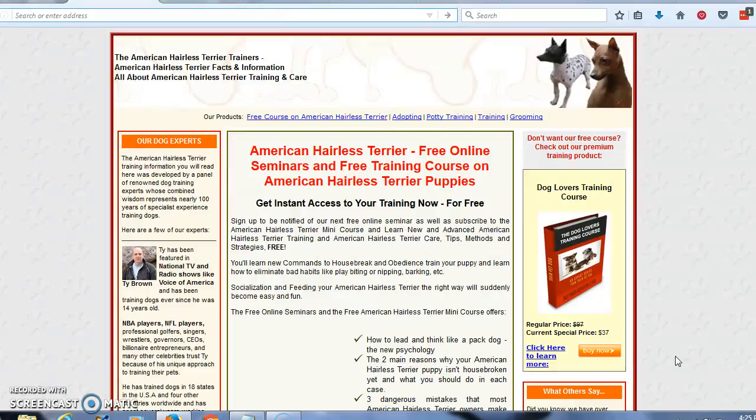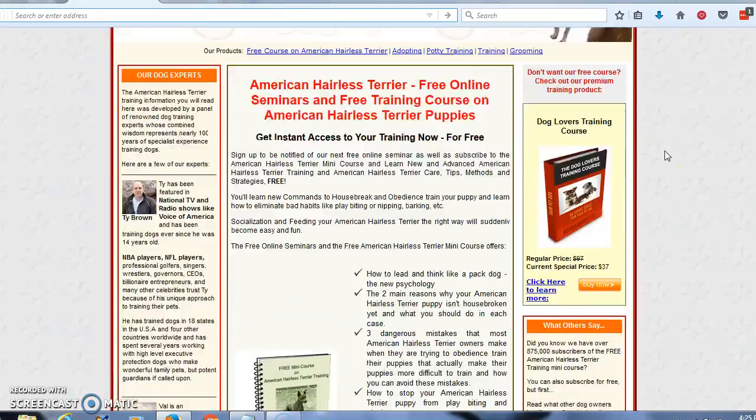When you come here, you're going to learn how to lead and think like a pack dog — the new psychology. The two main reasons why your American Hairless Terrier puppy isn't housebroken yet and what you should do in each case. Three dangerous mistakes that most American Hairless Terrier owners make when they are trying to obedience train their puppies that actually make their puppies more difficult to train, and how you can avoid these mistakes. How to stop your American Hairless Terrier puppy from play biting and nipping. How to improve your American Hairless Terrier's lifespan and keep him from getting overly heavy with a healthy and nutritious diet.